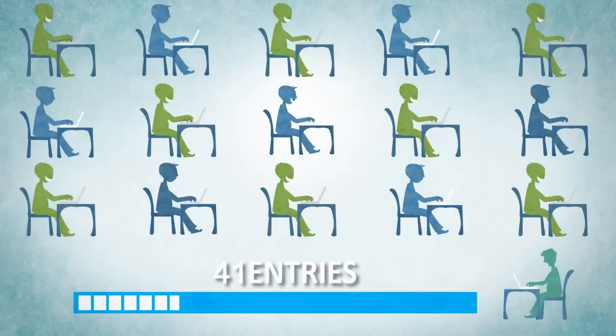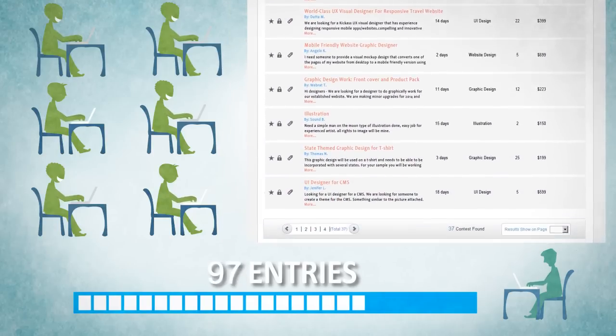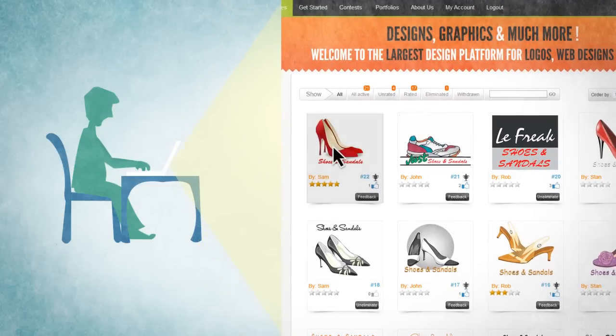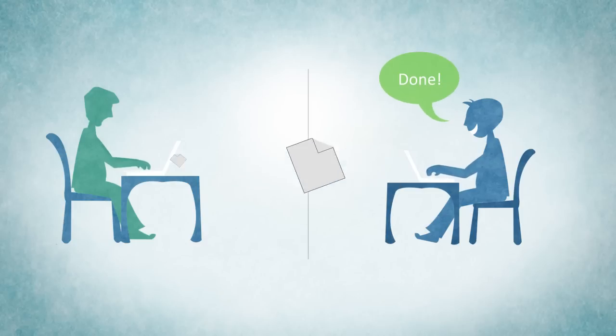It's a great platform for designers as well, where they not only avail more business opportunities but also showcase their talents and enhance their skills. Now, rate the designs with stars and choose the one that suits you the best. You can even chat one-to-one with your designers too.